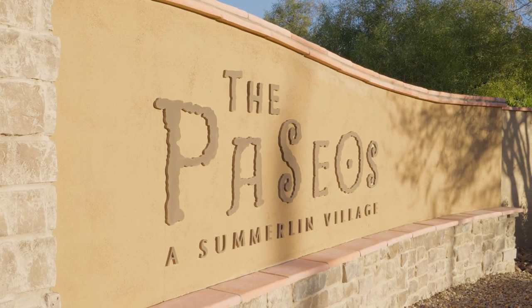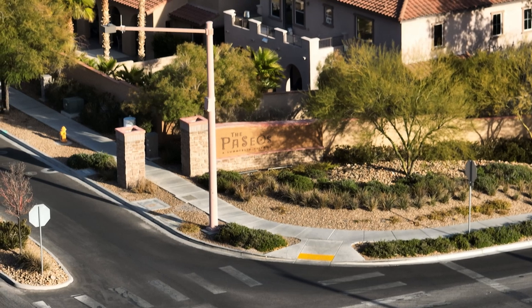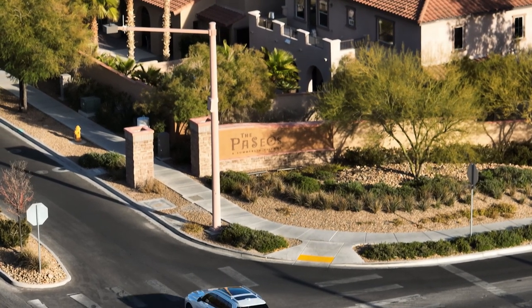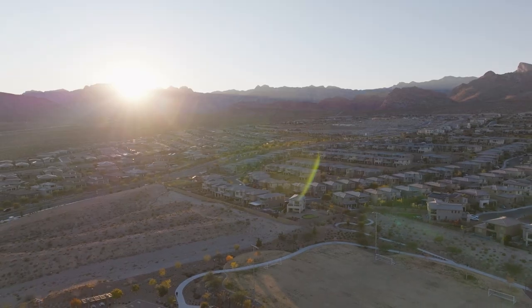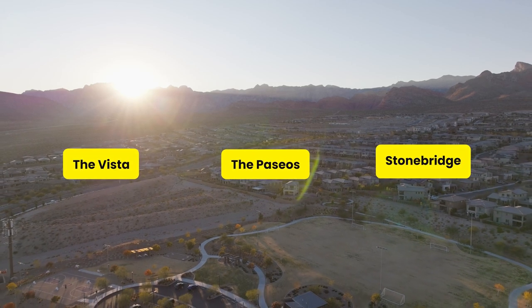Summerlin West comprises established communities south of Far Hills Avenue, built since 2002, and newer communities north of Far Hills Avenue, built since 2022. You can find villages like the Vistas, Paseos, and Stone Bridge south of Far Hills Avenue.